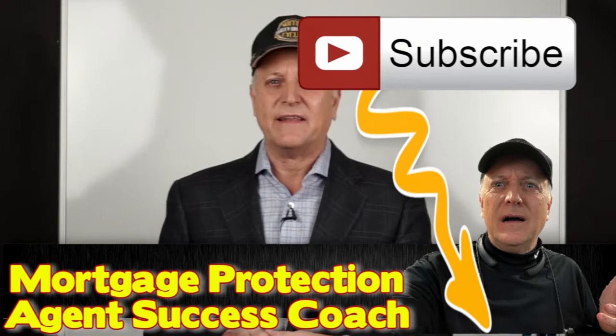Hit the subscribe button below. Mash that bell so you get instant notifications when these videos go live or even the live streams. Make a comment down below — love to hear from you — and hit the like button. If you feel so inclined, share it out to another agent so they can gain some information from the videos on this channel. Thank you for being here. I'm grateful every time I see that subscriber count go up.